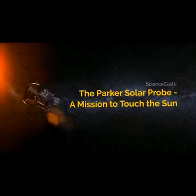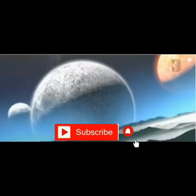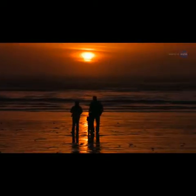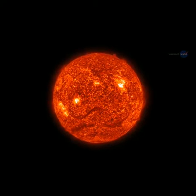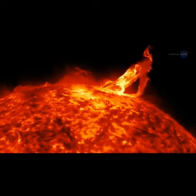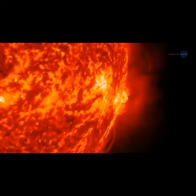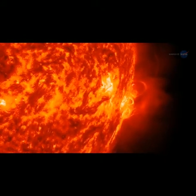The Parker Solar Probe — a mission to touch the Sun. All around the world, we look up and see our Sun every day. But through a space telescope, it looks nothing like it does from down on the ground. The surface dances with arches of solar material that reach up into the solar atmosphere, an environment of charged particles and magnetic fields unlike anything we experience on Earth.